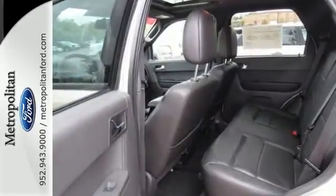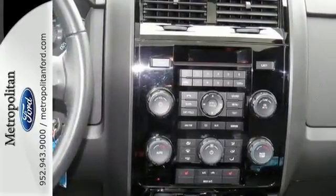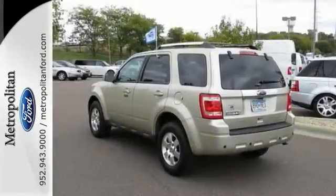Safety is of supreme importance. That's why this Escape comes standard with anti-lock brakes and an integrated blind spot mirror. Don't second-guess this SUV — it will fit your life perfectly. Make it yours today.